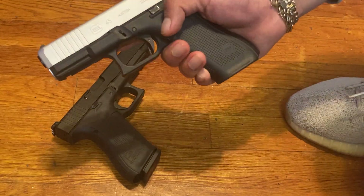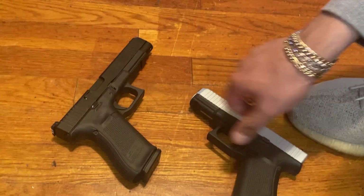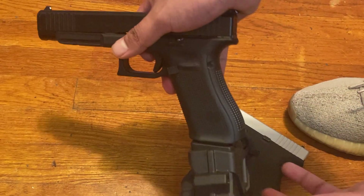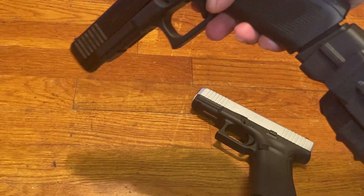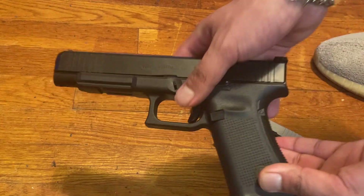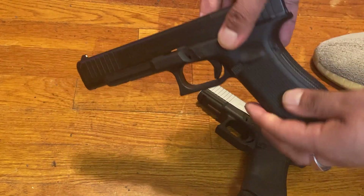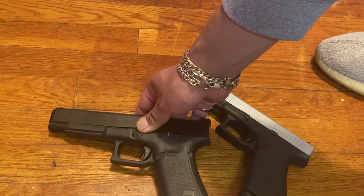If you want to go for Glock, just stick with Glock — Glock parts, Glock mags. I prefer my 34 to be as close to stock as possible. What I'm going to do to the 34 is add a red dot and a laser — which is pretty much it.